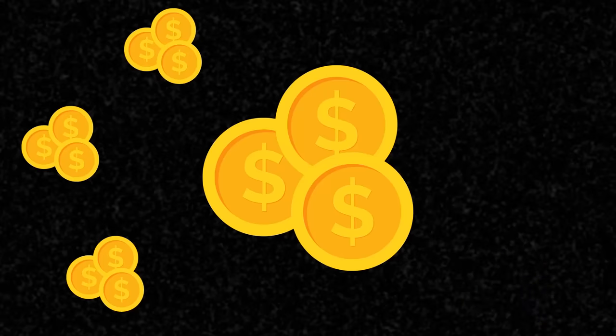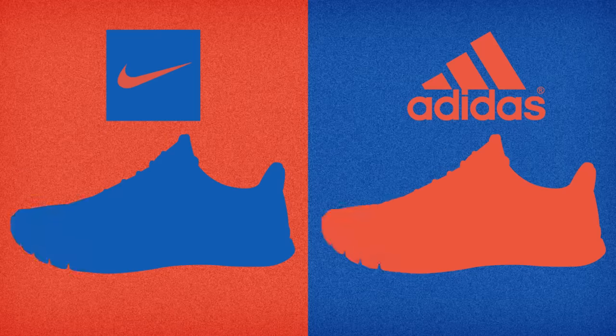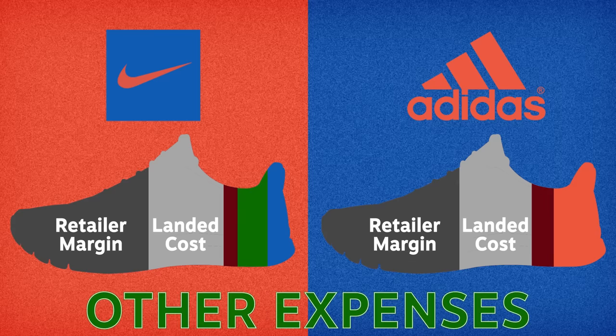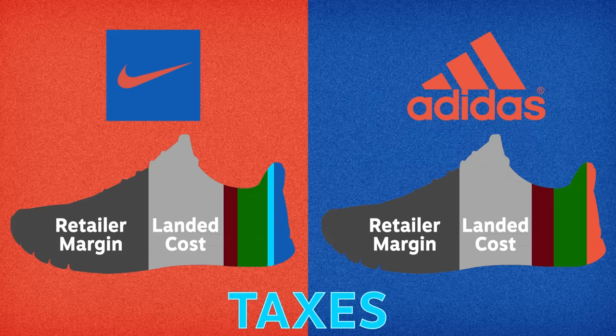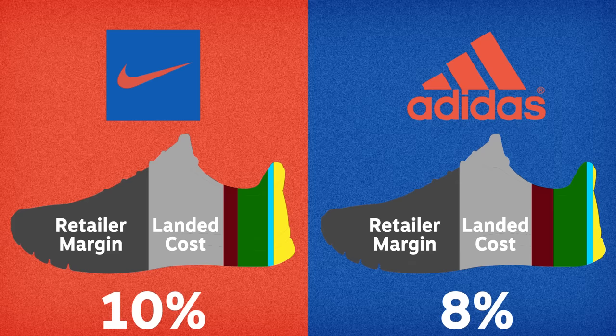Fortunately, most of these numbers are available for everyone to see, as long as the brand is publicly traded. In 2019, Nike spent almost 10% of its net sales on marketing, and Adidas spent even more. For all expenses other than marketing, Nike spent 23% and the German brand spent almost 29%. The taxman also needs his cut — so in 2019, Nike and Adidas paid 16% and 25% respectively. After spending all that cash, what's left is the net income, which happens to be 8% of net sales for Adidas and 10% for Nike.